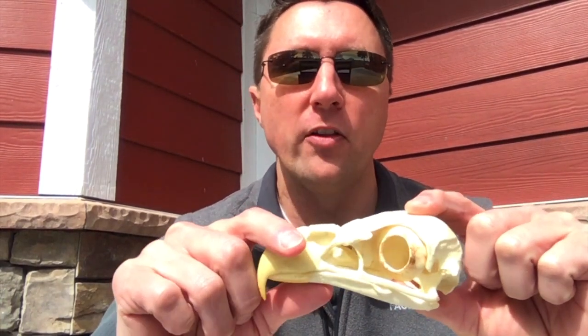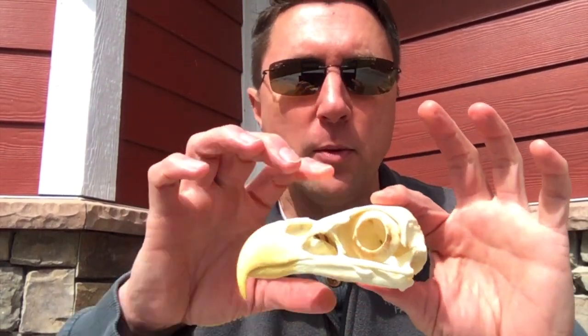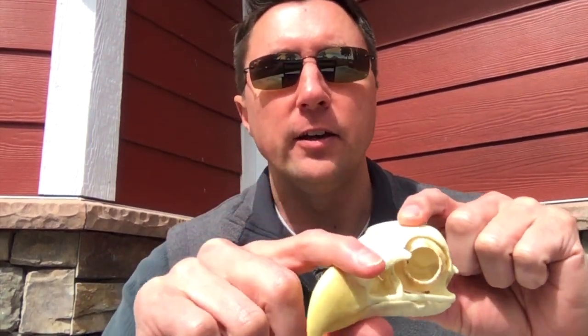This is Haliaeetus leucocephalus. Besides this, we see nostrils that are set well back into where the beak is, but not really large in relation to the rest of the body — so the sense of smell is probably not that important. But the thing that jumps out at us are these incredibly large eyes. These eyes are held in place by structures called sclerotic rings, which are not seen in mammals, and they show us that this bird has an eye that is not round like ours.